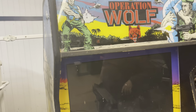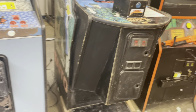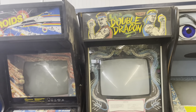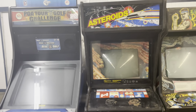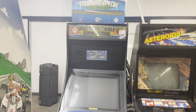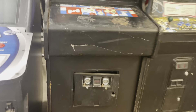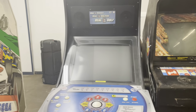Operation Wolf — yeah, these are all project machines. I want somebody to come look, do some work on them, and maybe use some pieces and parts. The asteroid cabinet has a fairly rare coin door — that alone could be worth it for somebody.